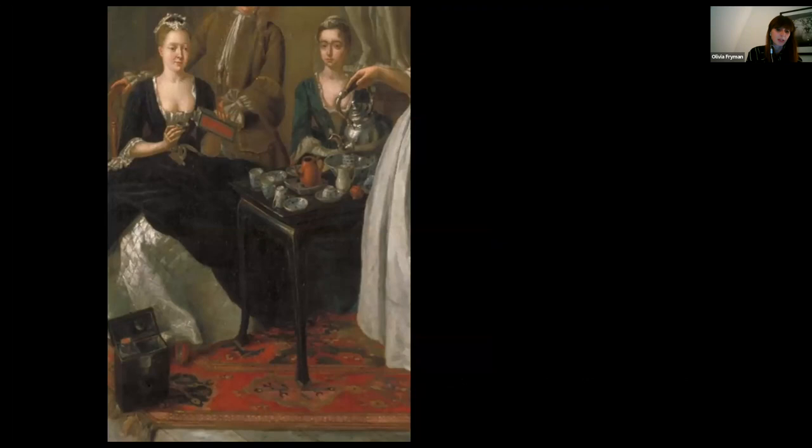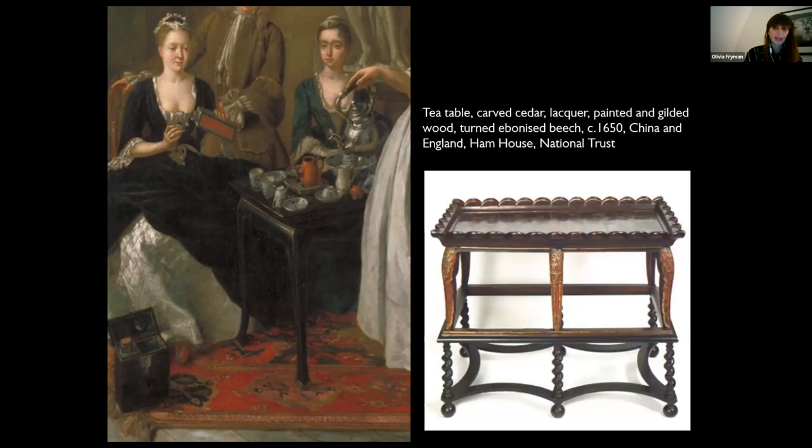Lacquer wares were extremely fashionable at this time and were often decorated with Chinese patterns, looking very exotic in an English house. This is a very early example of a Chinese lacquer tea table from Ham House in Richmond, and it's been made in two parts. The top part is Chinese — a low table used for the Chinese tea ceremony performed seated on the floor. To adapt this to Western use, where chairs were preferred, an English carpenter applied fashionable twisted legs to the bottom to raise the height. Chinese and Japanese manufacturers later began to produce tea tables especially for export to Europe at the correct height for English use.